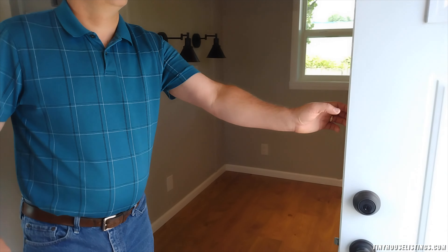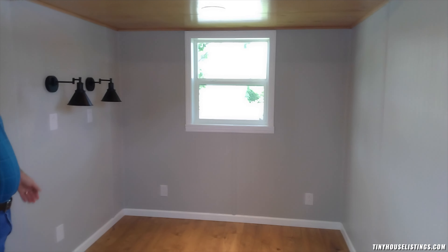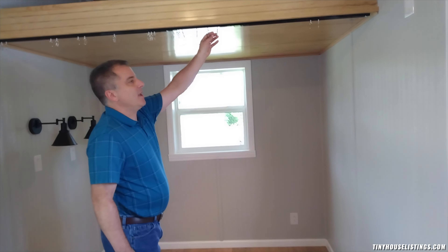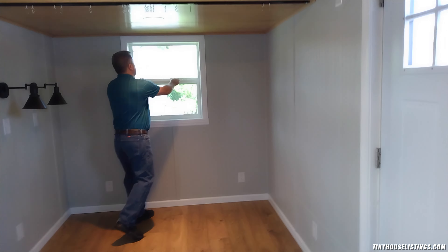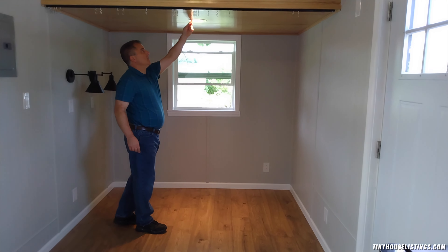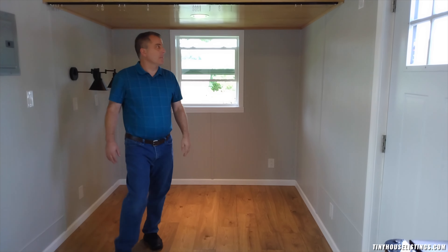Welcome to our tiny house. The stairs here are included. You will have to transport them separately because they're too big to fit through the door. We have a 36-inch steel door with a deadbolt. And we have a ceiling light and fan with separate wall switches.